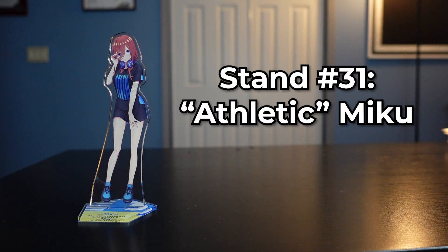This one's gonna mark the beginning of a pattern, as this is one of the many different athletic Mikus — Miku doing some type of sport. This one's kind of sporty but not really. There's gonna be a lot more of those. If it seems like I'm going through this quickly, it's because we have over 30 stands to unbox today and I don't want to waste your time.